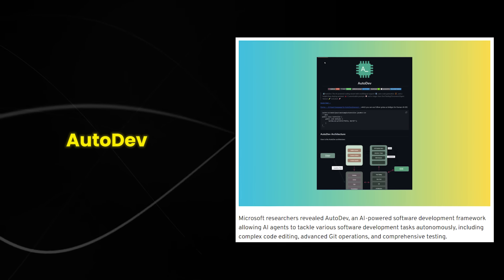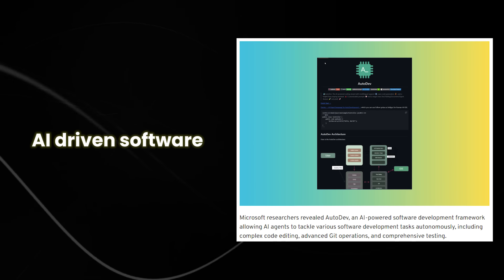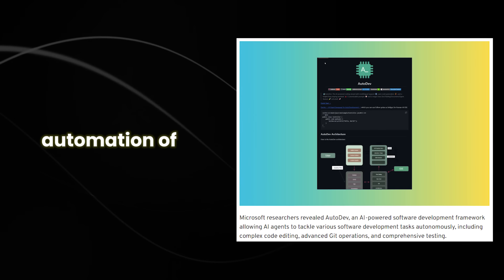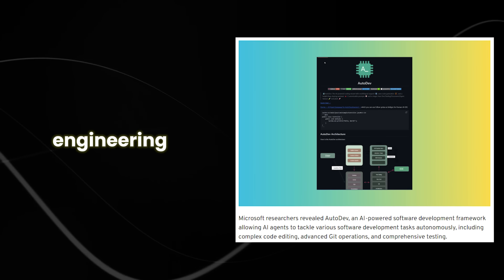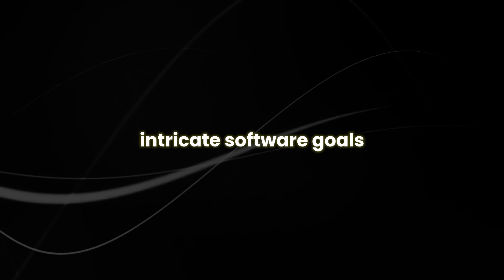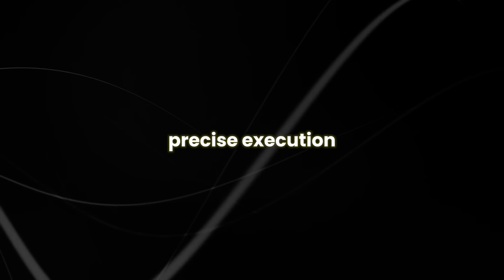What is Autodev? Autodev is an advanced AI-driven software development framework, carefully crafted for the seamless automation of complex software engineering endeavors. With Autodev, users can effortlessly outline intricate software goals, delegating them to autonomous AI agents for precise execution.